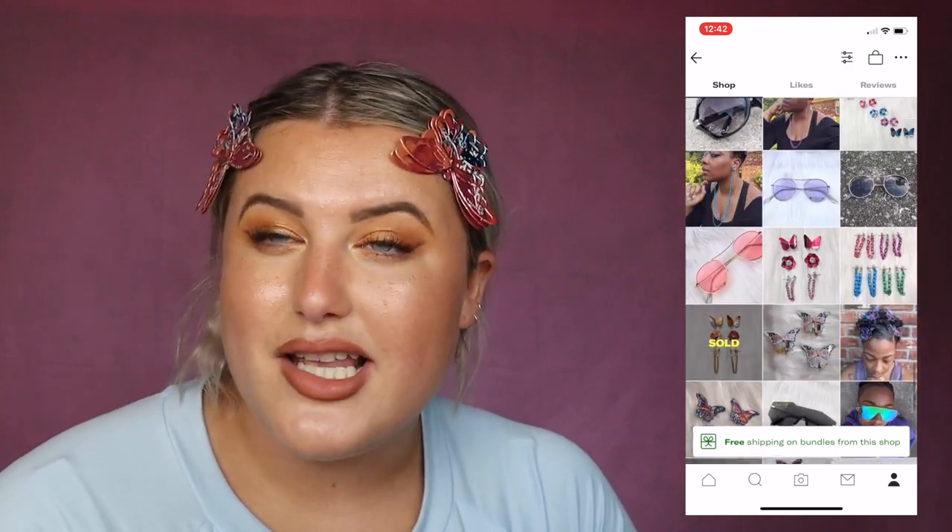There are yellow ones, green ones, orange ones — I think the orange would look cute with that orange Coach purse I showed earlier. I probably wouldn't wear two clips like this at the same time, but I wanted to show you guys. Just one is so cute.